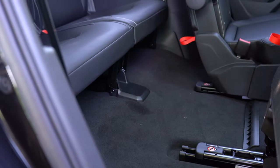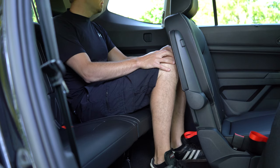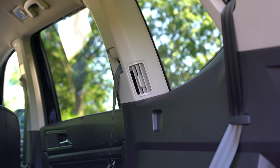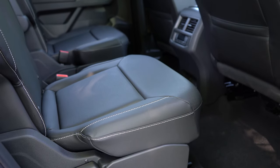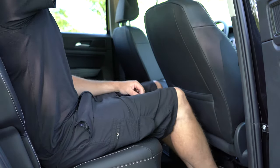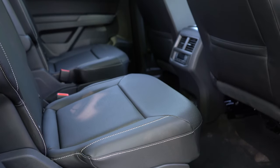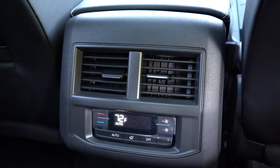Third row legroom comes in at 33.7 inches — I'm six feet tall and I'll show you what that looks like. Third-row passengers get rear cupholders, a little storage, and their own rear ventilation. Second row legroom is 37.6 inches. Bench seating or captain's chairs are available — captain's chairs are available on all trim levels except the S. We have the captain's chairs today.